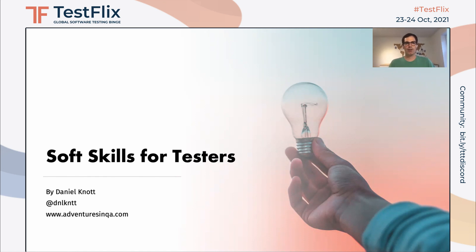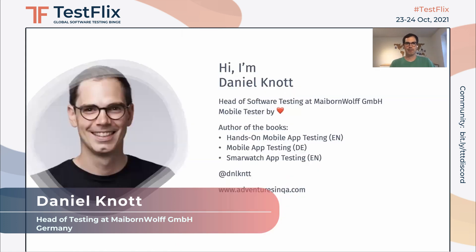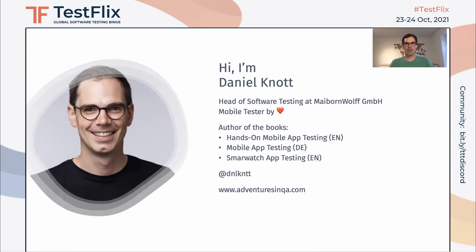Hello, everybody, and welcome to my talk, Soft Skills for Software Testers. I'm Daniel Knott, and let's get right to the topic. Before we dive into the topic, I would like to introduce myself.